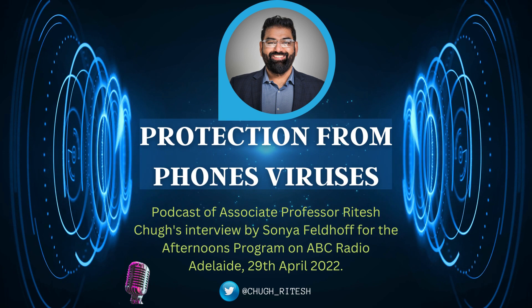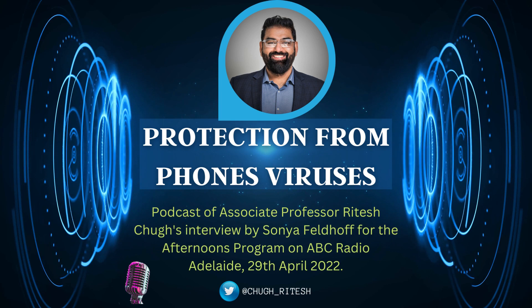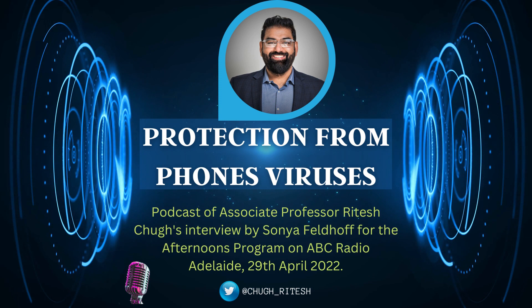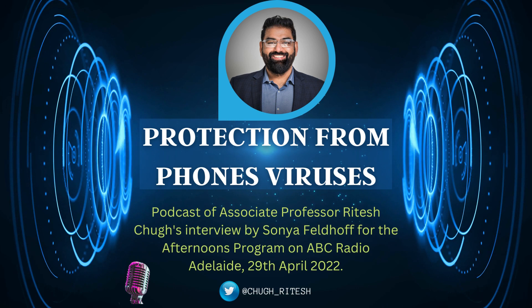We know that viruses are everywhere, but today we're talking about viruses of a different kind — the technological kind. Would you actually know if your phone was infected by a virus? You often get warned about your computer being infected, but less so we hear about phones, even though it makes complete sense because you've got a mini computer in your hands. How do you know if your phone has been affected by one of these malicious viruses?